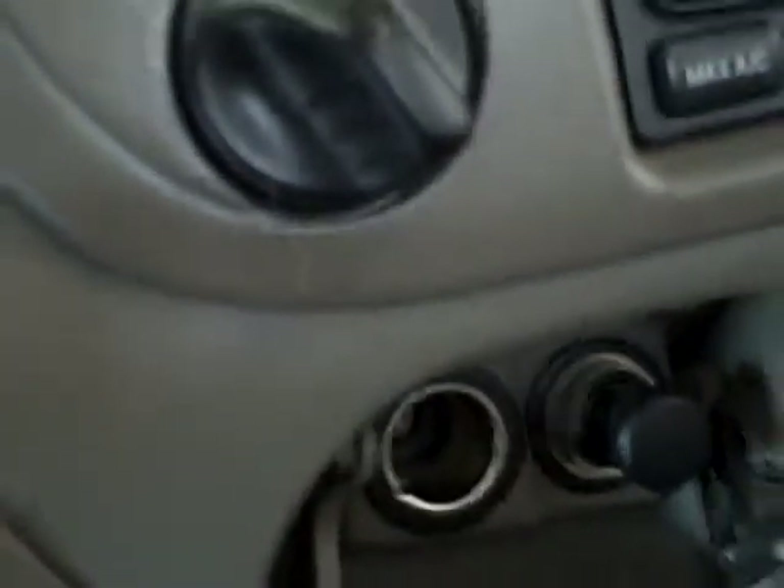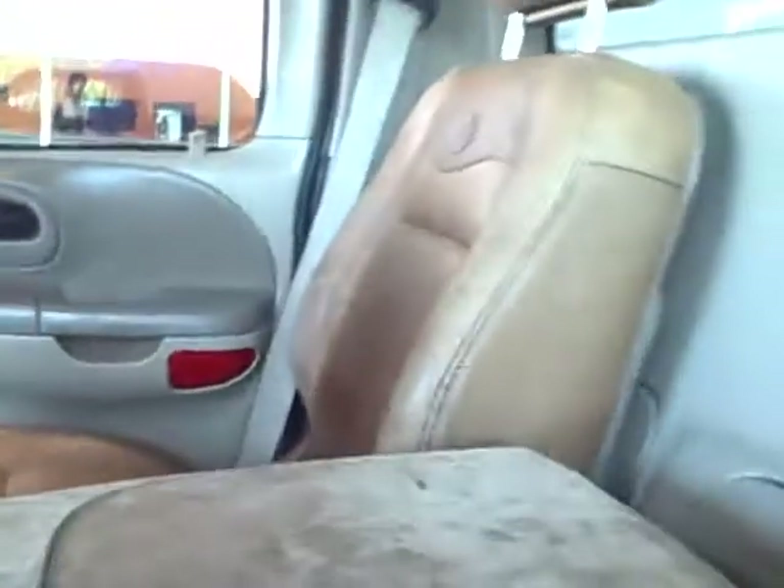You've got plenty of storage — cup holders in the dash and in the console. You've got two power outlets, and plenty of storage inside the console. Plenty of storage in the back also. You've got saddle bags on the seats, storage in the console, and the seats do lay down.